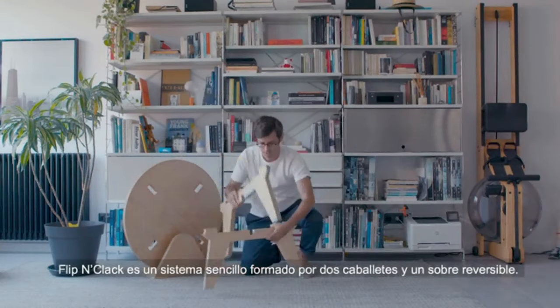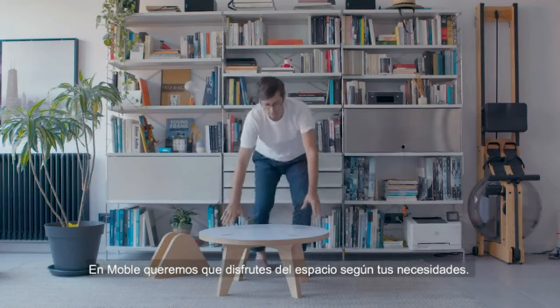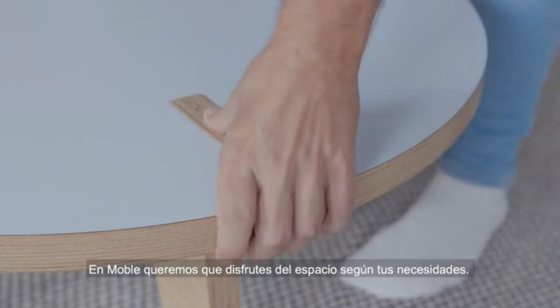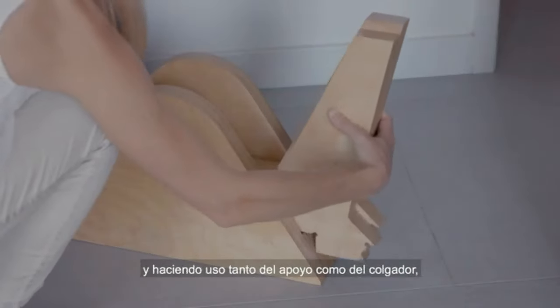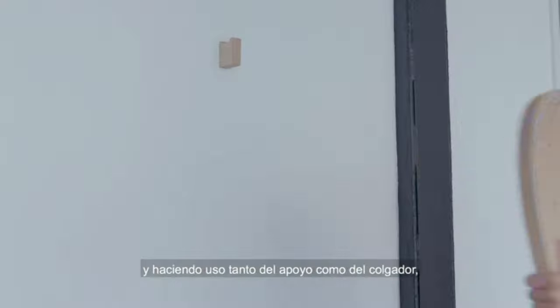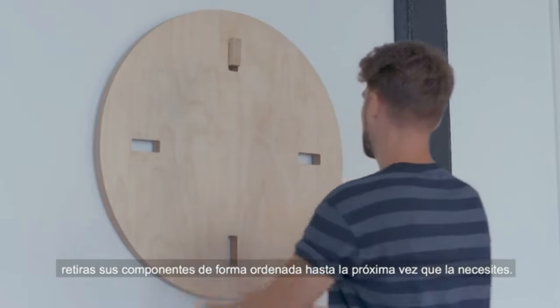F&C is a simple system consisting of two trestles and a reversible surface. At Mobla we want you to enjoy the space as best suits your needs. You can disassemble your table in two minutes and increase your space, and by using both the support and the hanger you can remove its components in an orderly manner until you need it again.